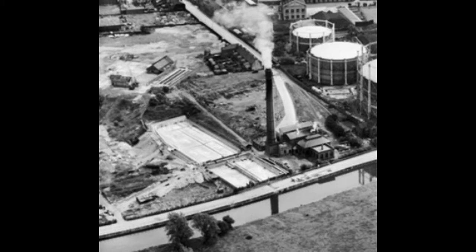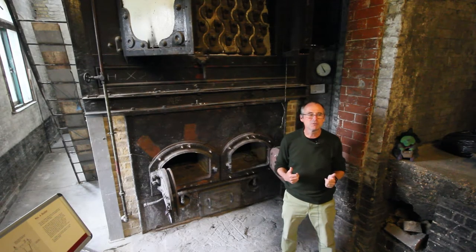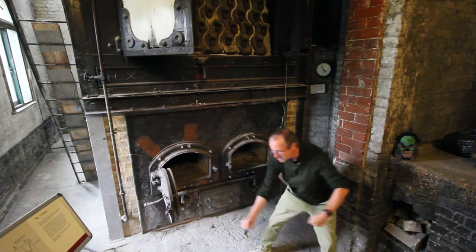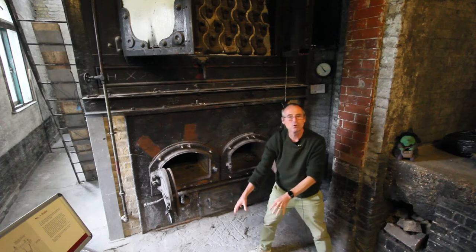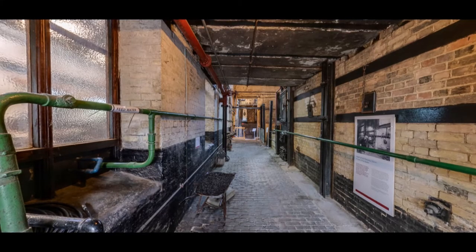When these boilers were in operation, if they ever had a problem and an emergency and had to shut them down, you couldn't just press a switch. They used to have big rakes and rake the burning coals onto the floor here and get them out of the boiler before any damage was done.